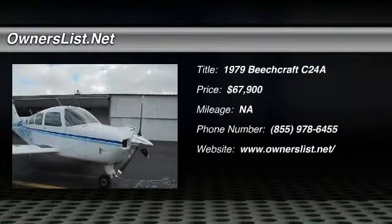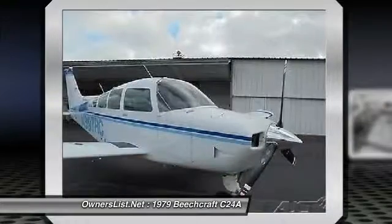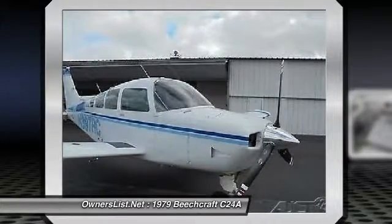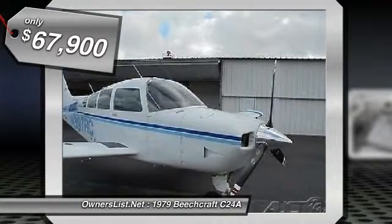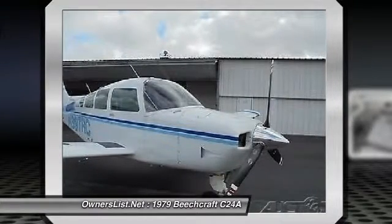1979 Beechcraft C-24A for sale in Prairieville, Louisiana, 70769. 1979 Beechcraft in excellent condition. Beautiful 1979 Beechcraft C-24A Sierra, loaded and low time, with complete logs.